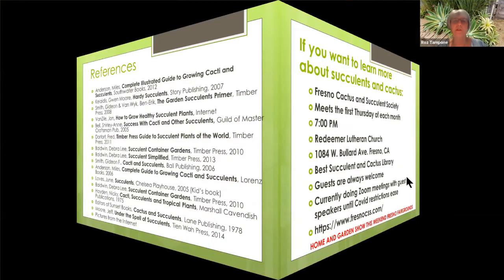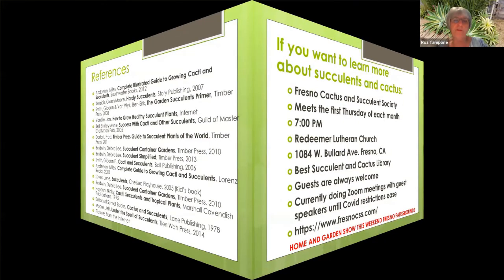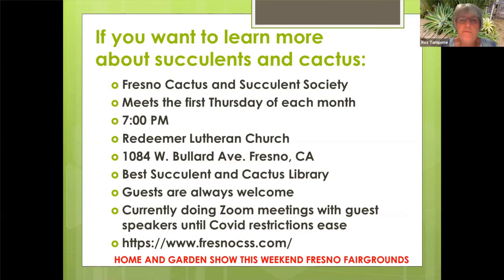If you're interested in learning more about succulents and cactus, the Fresno Cactus and Succulent Society meets the first Thursday of each month. In the past before COVID, we met at the Redeemer Lutheran Church on Bullard Avenue and our meeting started at seven o'clock. They have the best succulent and cactus library in the area. Guests are always welcome. Currently, they're doing Zoom meetings with guest speakers from around the southwest United States. Here is the website to find out more information about the Fresno Cactus and Succulent Society. And many of them are going to be at the Home and Garden Show this weekend at the Fresno Fairgrounds.